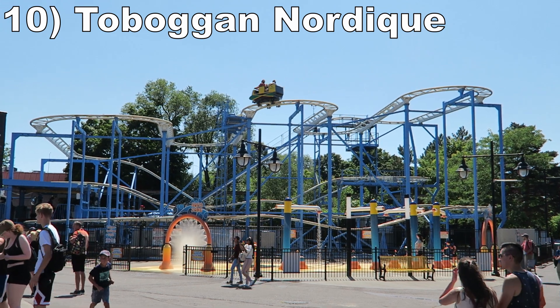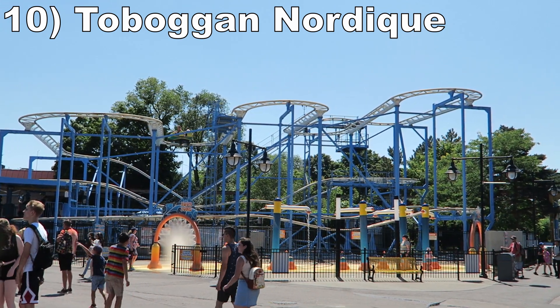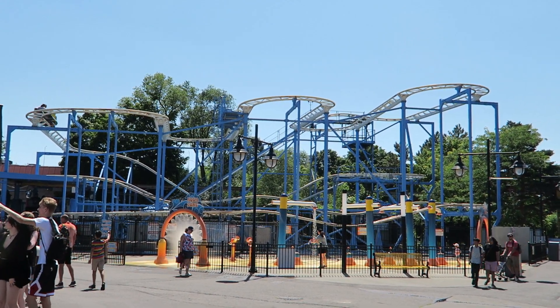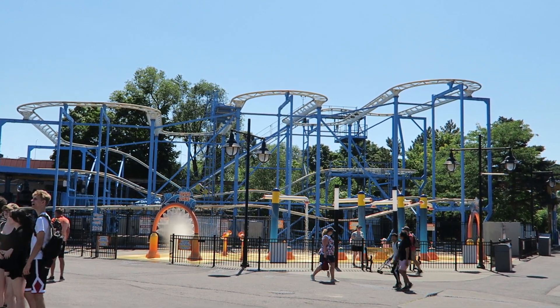Number 10: Toboggan Nordique. This Zamperla Wild Mouse has downright awful capacity and the drops are too shallow to offer any airtime, but the ride offers some solid laterals on the sharp turns. That's the main reason to experience this attraction.